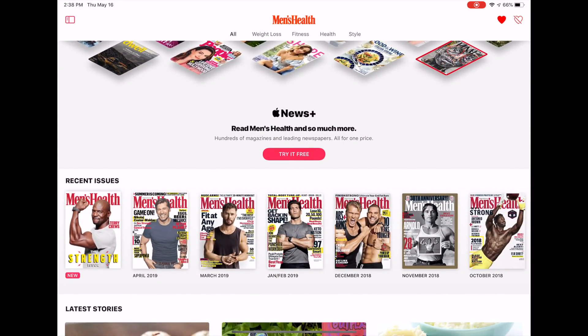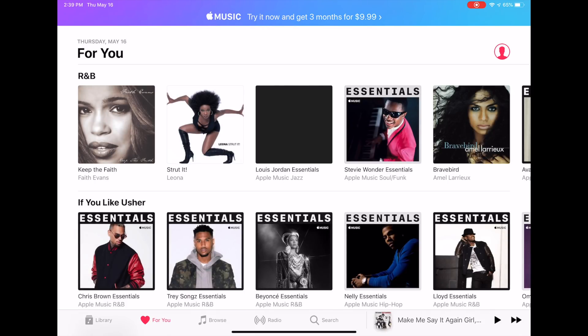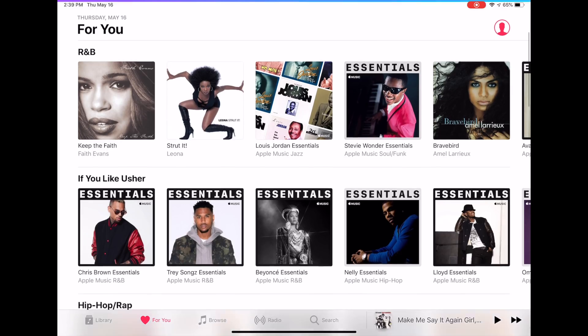Next we're going to talk about Apple Music a little bit, because Apple Music is going to actually give you suggestions now. Based on what you listen to, they'll give you separate suggestions. When you click on 'For You,' it'll basically pull up those suggestions and let you know what is available based on the things you've built in and set up.